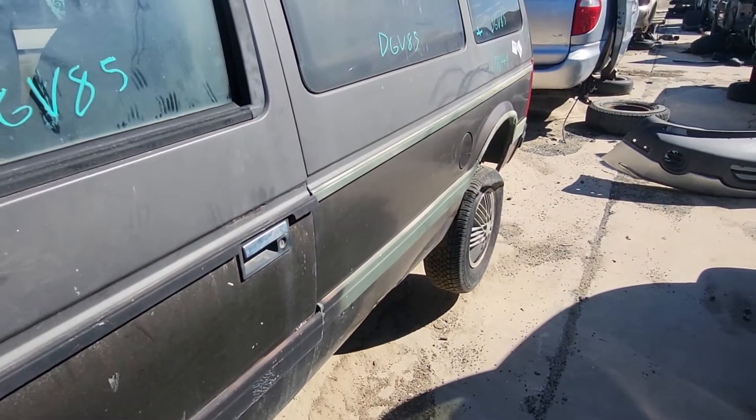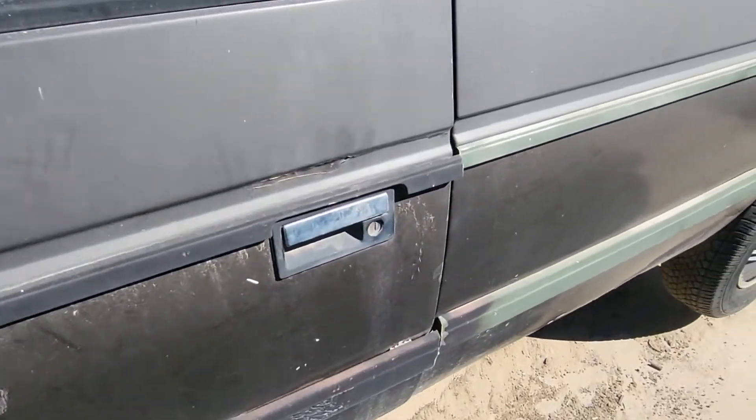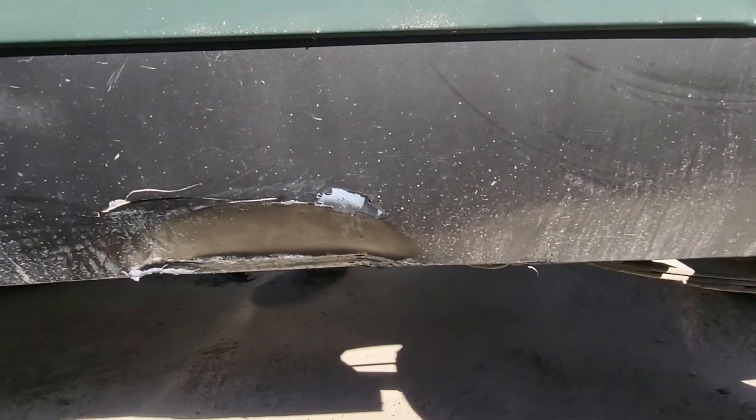I was thinking the wax or polish treatment had worn off or whatever. I can't get in the door, but it has some forklift damage.